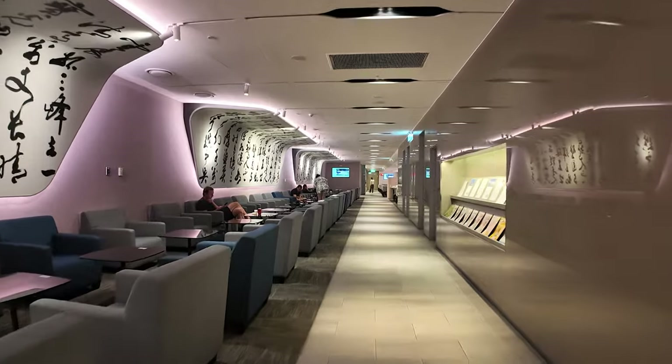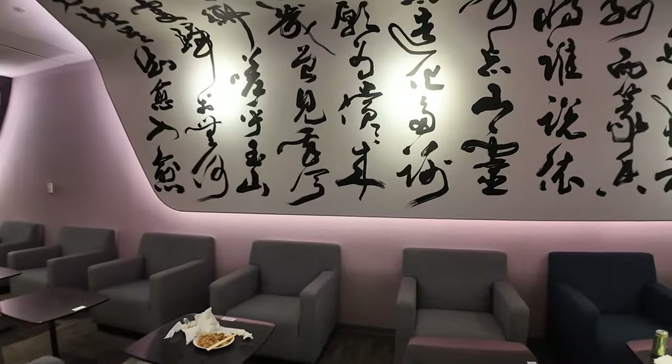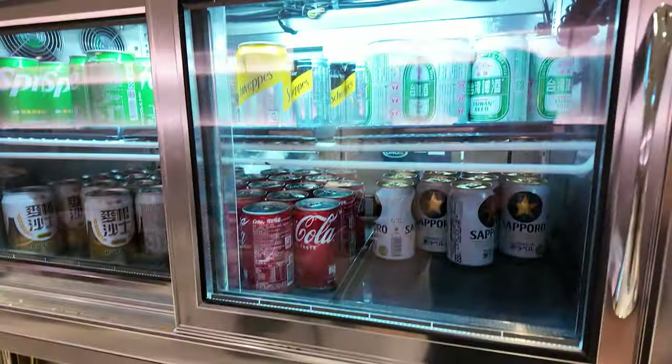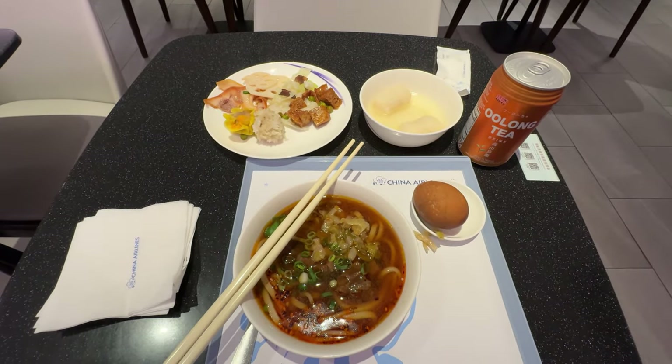One of the benefits of flying business class is you can go lounge hopping. In our case there are two China Airlines lounges, so let's go check them both out. The first lounge is in Terminal 1 and it reminds me of a basic Priority Pass lounge. It has nice calligraphy art on the walls and plenty of room. There's a buffet with Taiwanese items, beverages, and a made-to-order station. I ordered a bowl of beef noodles which was pretty good.